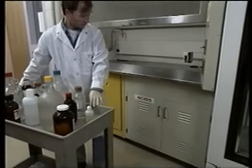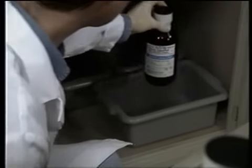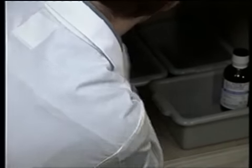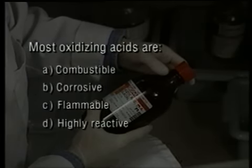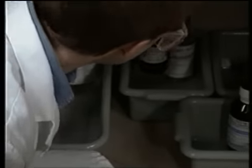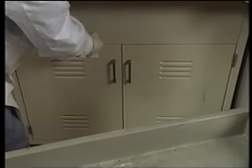Storing corrosive, toxic, flammable, and highly reactive chemicals near a fume hood encourages use of the hood when transferring chemicals. For storing acids, Mario uses trays that will catch any spill and at the same time provide adequate segregation. Corrosive and highly reactive are the hazards of oxidizing acids. One recommendation which Mario follows calls for storing only mineral acids, including nitric acid, in the acids cabinet.